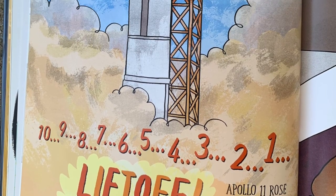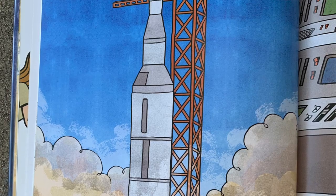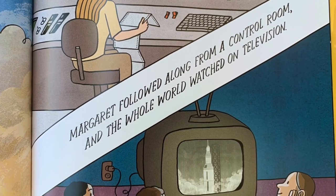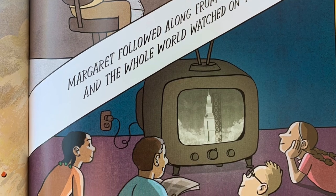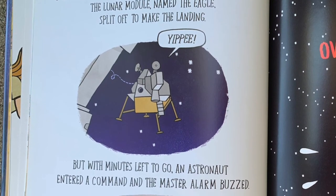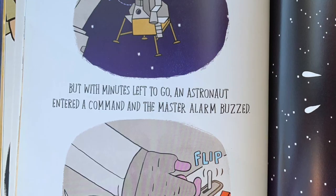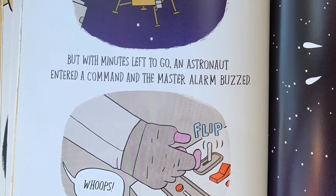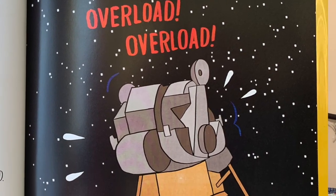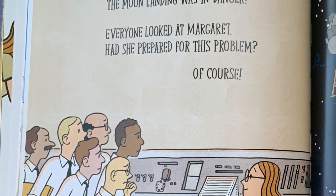10, 9, 8, 7, 6, 5, 4, 3, 2, 1 — lift off! Apollo 11 rose with a blast of smoke and fire. Margaret followed along from a control room, and the whole world watched on television. For four days the spacecraft drew nearer to the moon. The lunar module, named the Eagle, split off to make the landing. But with minutes left to go, an astronaut entered a command and the master alarm buzzed. The Eagle's computer started performing too many tasks. Overload! Overload! The control room panicked. The moon landing was in danger.